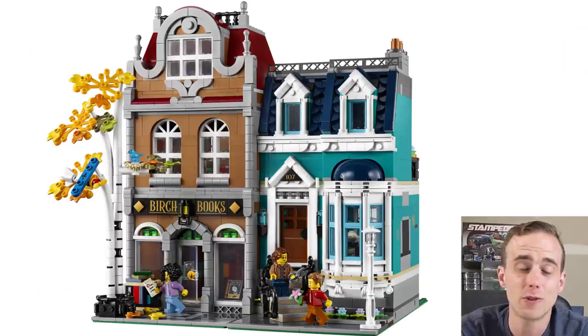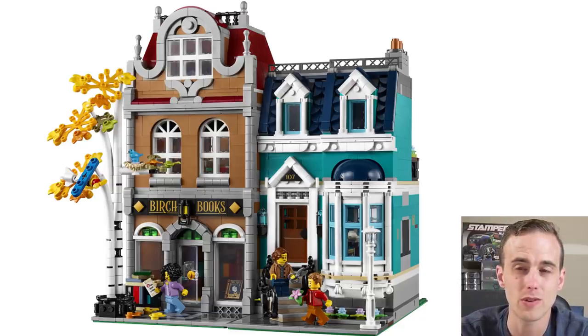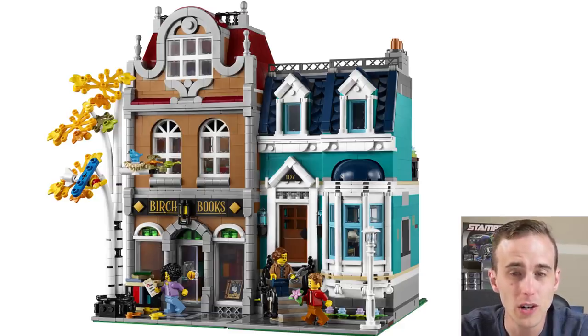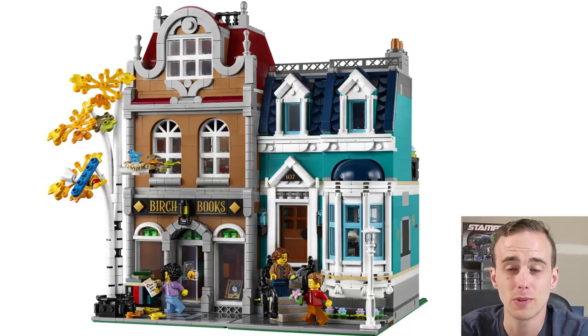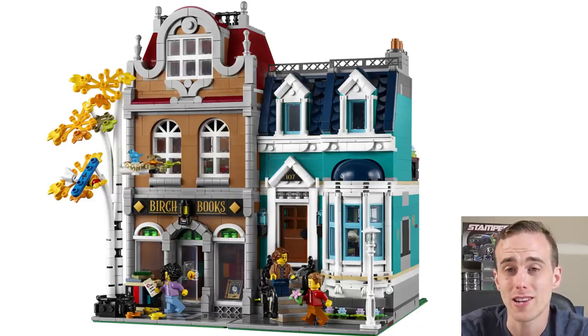January 1st is the first day of the year and that's when they come out with a different modular building every year. This year it was a bookstore or bookshop — it's actually two different buildings. One is a condo, it sits on a 16 by 32 base plate, and the other one is Birch Books, or the Birch Bookstore, and it has a nice birch tree in the front. It's not a bad modular building — I definitely do like it.